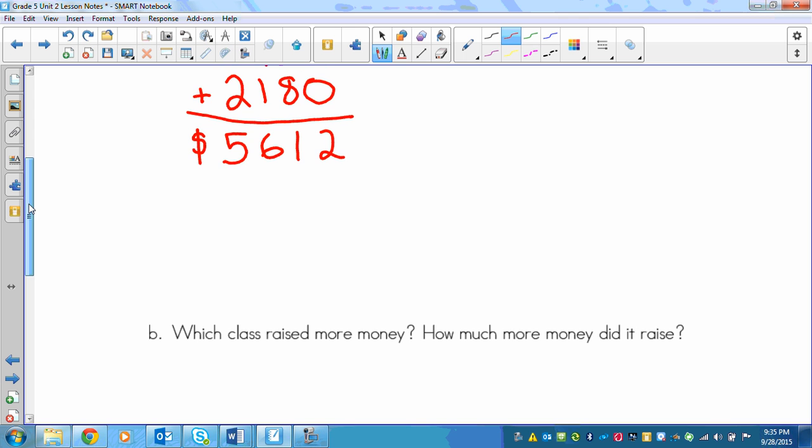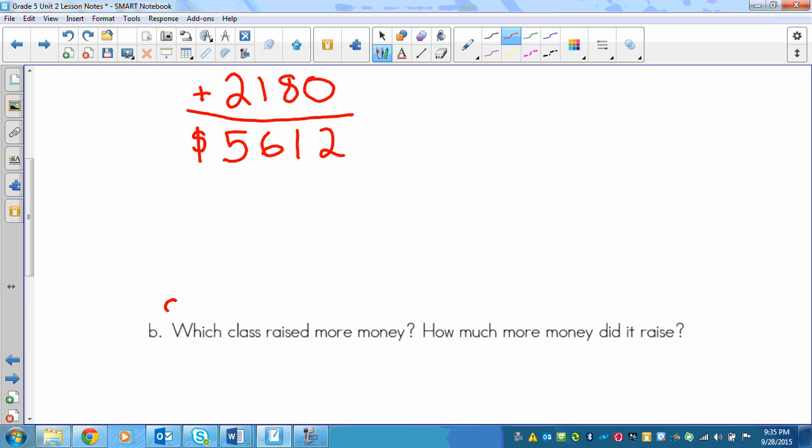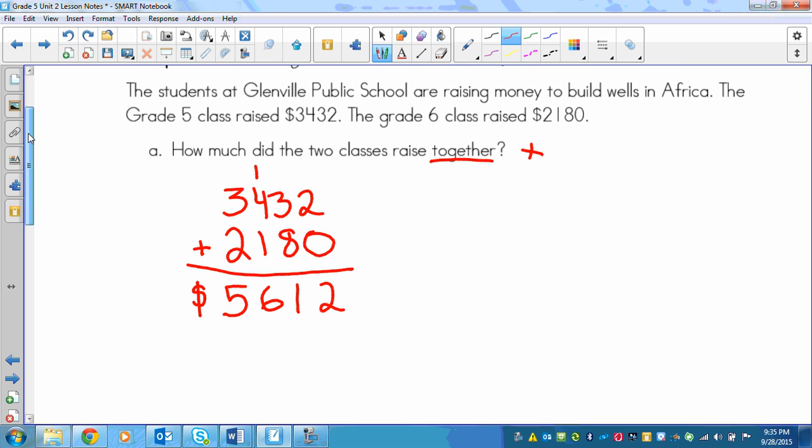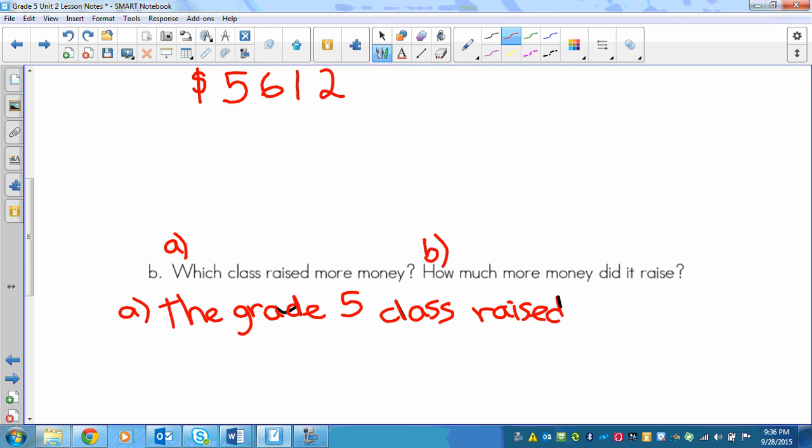The next question is: which class raised more money and how much more did it raise? This is a two-part question. To answer the first part, we look at our numbers: grade 5 raised 3,432 and grade 6 raised 2,180. Looking at the thousands — 2,000 versus 3,000 — I can see that the grade 5 class raised more.